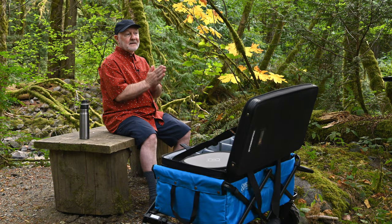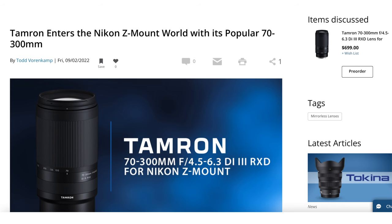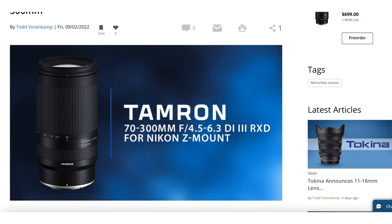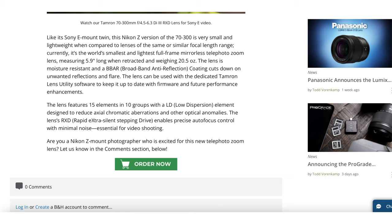Just a couple of interesting Nikon developments I wanted to comment on. First, the recent announcement that Tamron will be building Z-mount lenses. In fact, the company has released the 70-300mm f4.5-6.3 Di3 RXD, which was made popular in Sony E-mount, and now it's for Z-mount. You can order it now, or pre-order at the moment, through sites like B&H, and I'll include the B&H affiliate link if you're planning on buying and you'd like to support my channel at no extra cost to you.